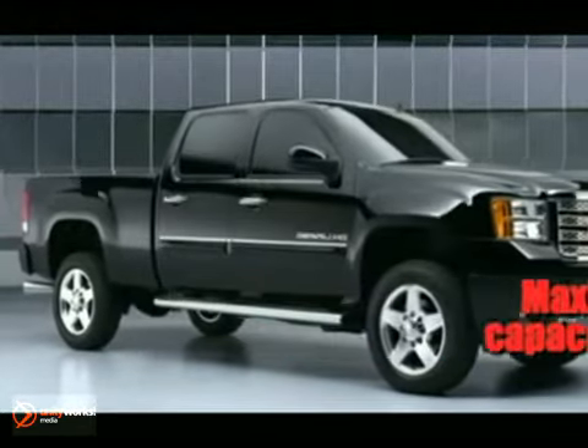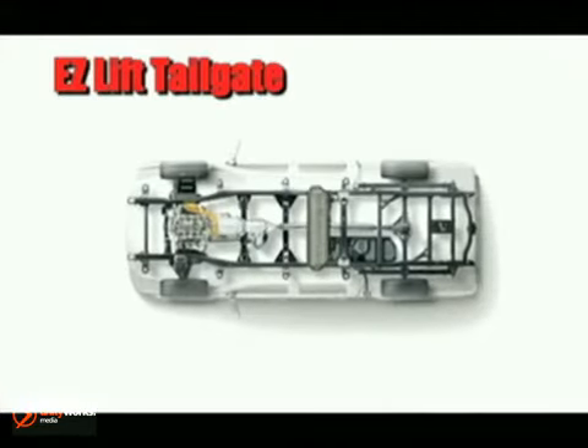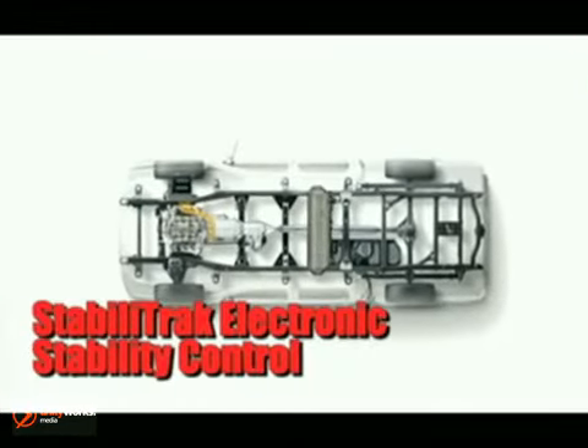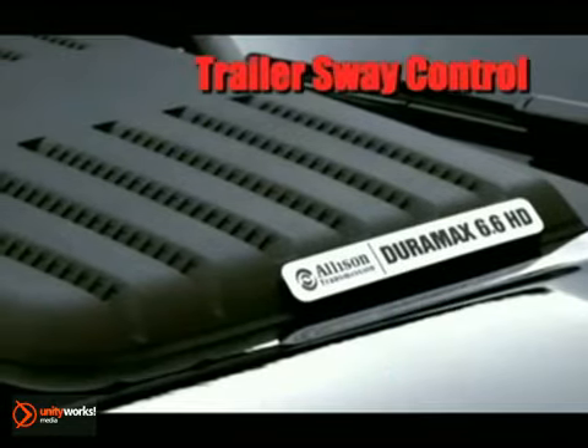An available Allison 1000 6-speed automatic transmission coupled with the new Duramax diesel 6.6 liter delivers segment leading power with 397 horsepower and 765 pound-feet of torque.